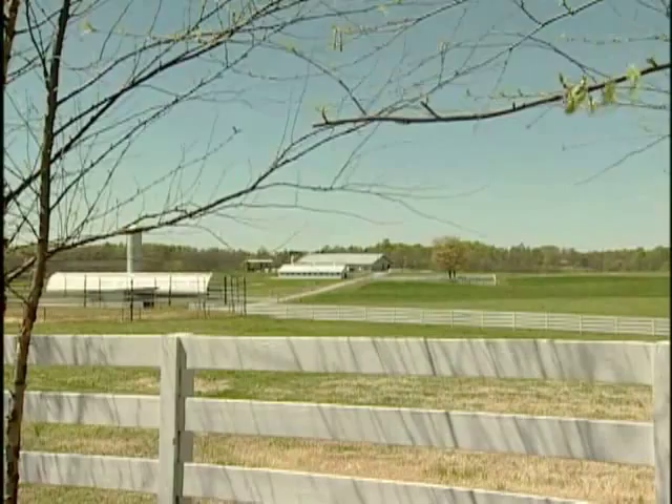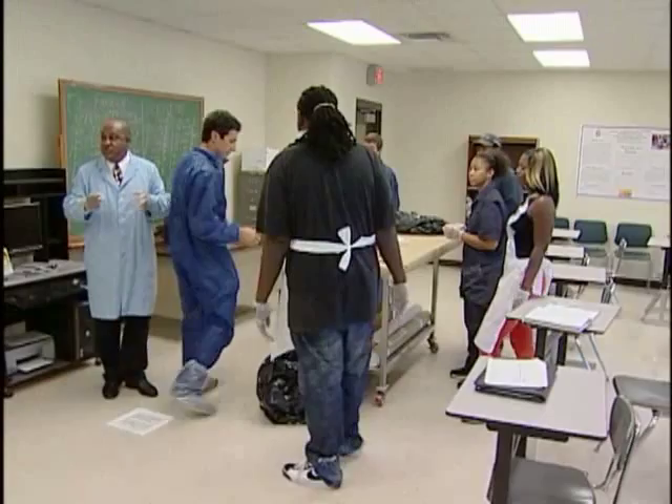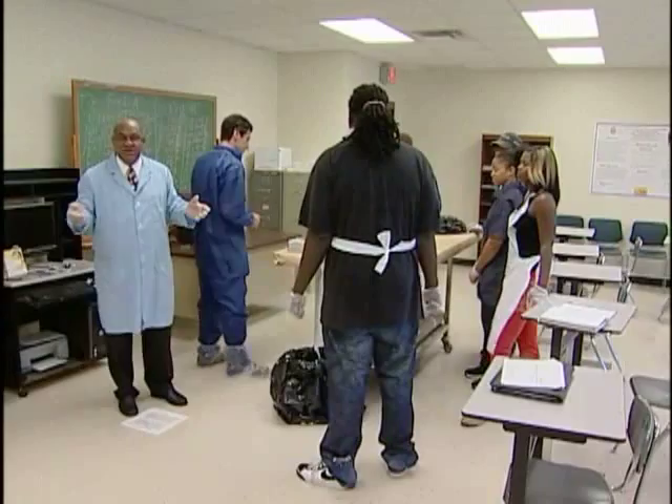Agriculture is very important to North Carolina, so much so that the state is home to two land-grant universities, one in Greensboro and one in Raleigh. Both schools are all about teaching practical agriculture, science, and engineering as set up by Congress in the 19th century.